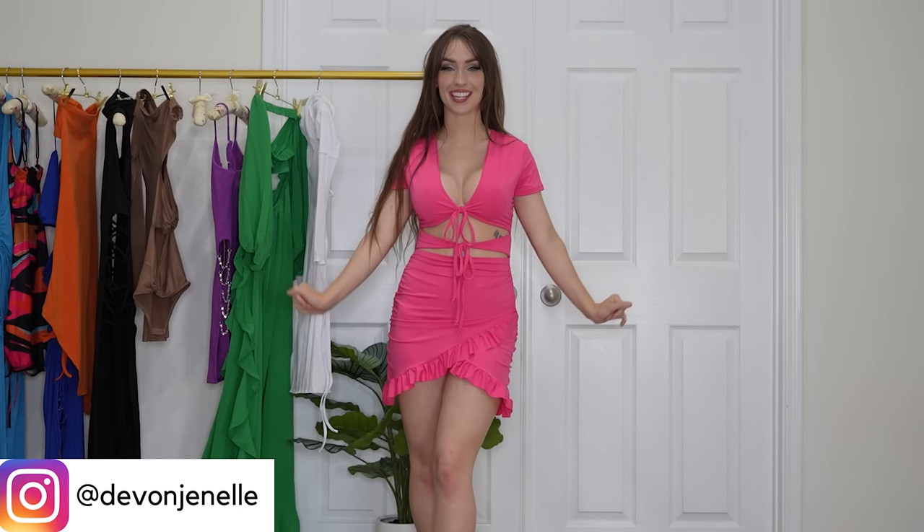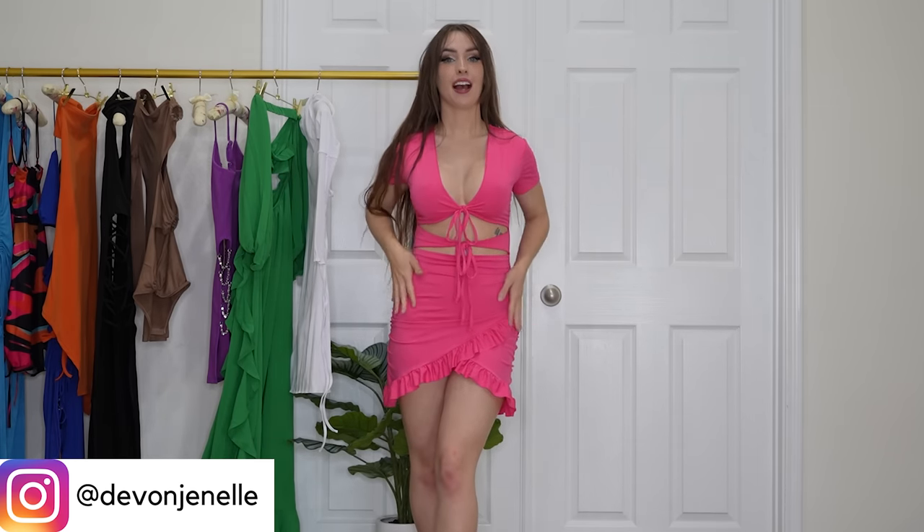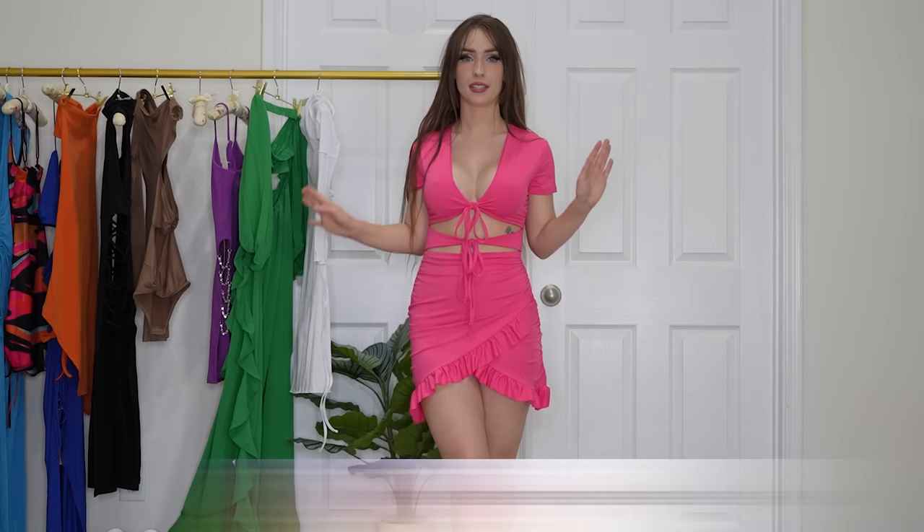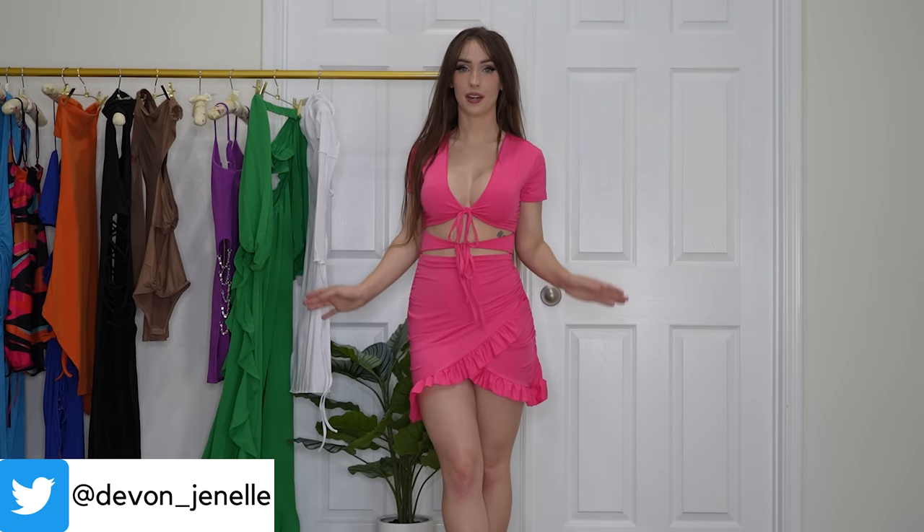Oh my god, this dress is so cute! It's so springy, summery, fun, flirty, and cute. I love the color, I love the fabric, I love the length — I love literally everything about this dress. You can dress it up, dress it down, wear it to so many different places. I love the cut of the dress and the cutout right here. It's so girly, feminine, and cute. I just literally love this dress so much — I could not say enough good things about it.